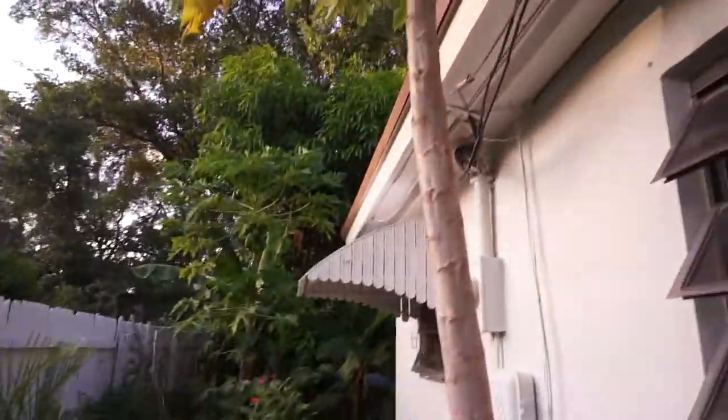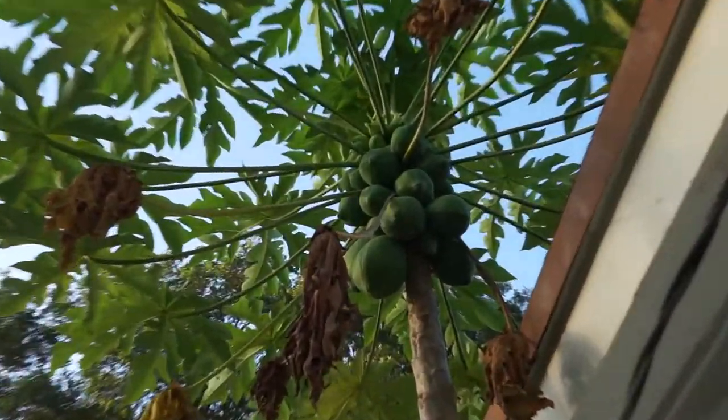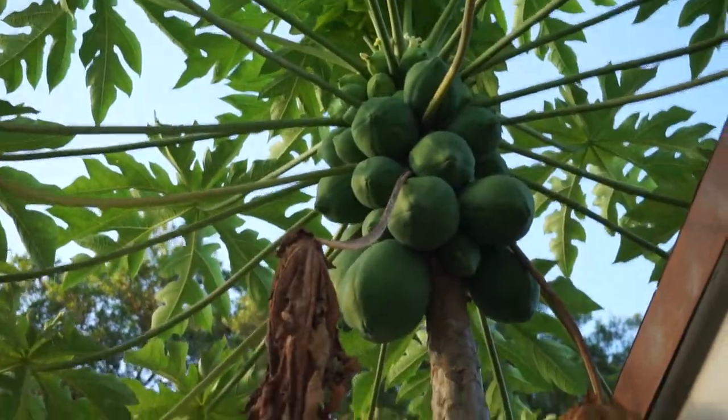As you can see some more papaya growing — some more right there. More sweet potato. And okra, as you can see.